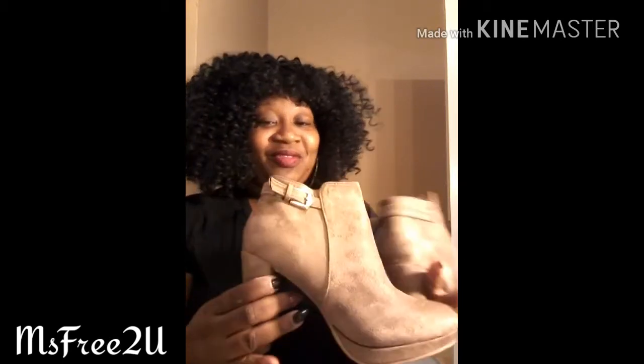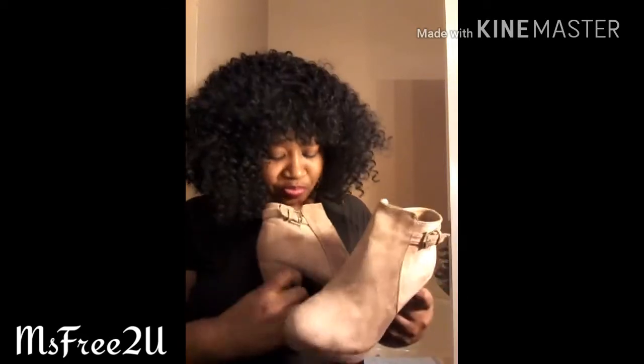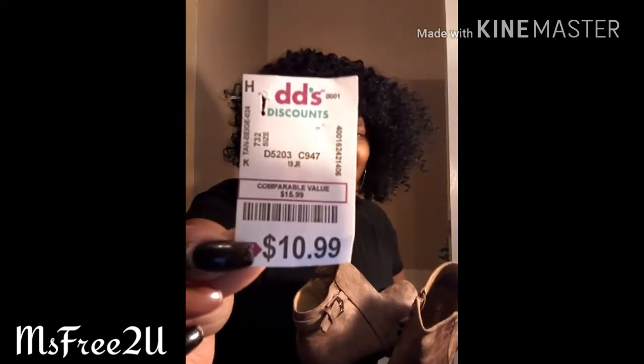My best friend treated me to lunch and spent the day with me for my birthday — I was so happy and appreciative. She has two kids and she came out anyway. We went to DDS and she bought me these cute booties. They zip on the side, they're a size nine, and they were only $10.99 at DDS. They have a platform heel so they're comfy — I love them.